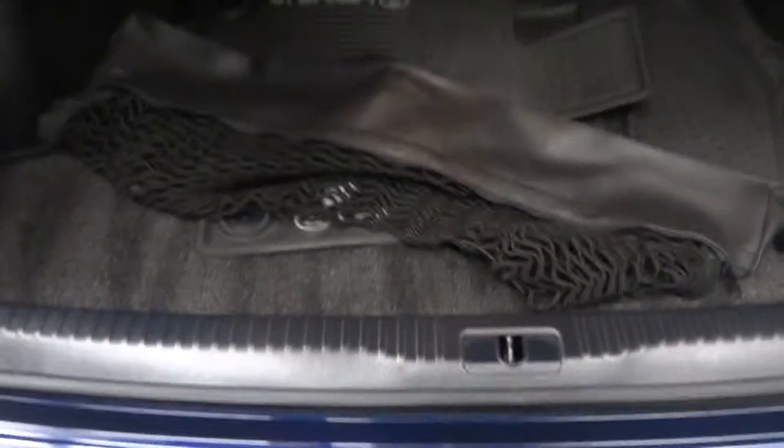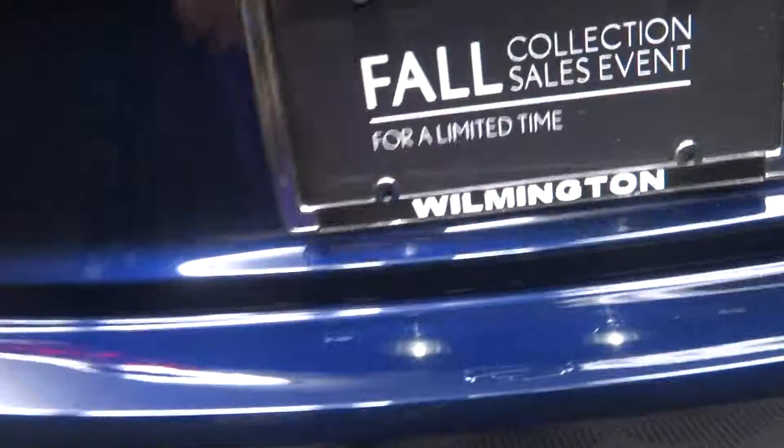Plenty of room here in the back seat. Lexus alloy wheels, it's all wheel drive, and it's right here at Lexus of Wilmington.